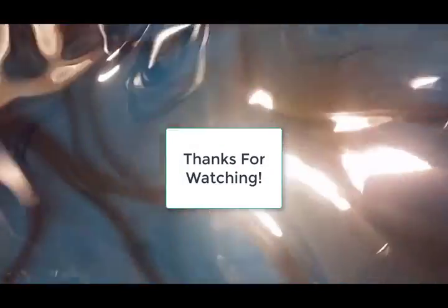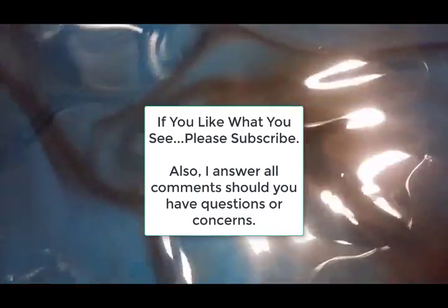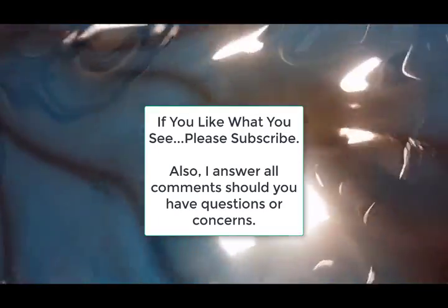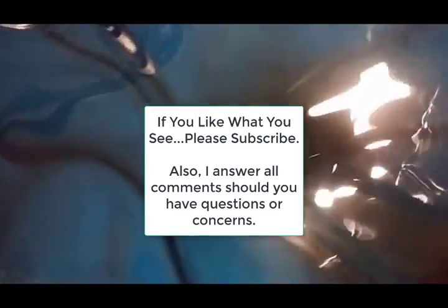Once again, thank you guys for watching, and if you truly like our material feel free to subscribe. If you have any questions or comments, feel free to leave them in the comment section — I answer everything. Once again, this is Million Dollar Batch Maker signing out.